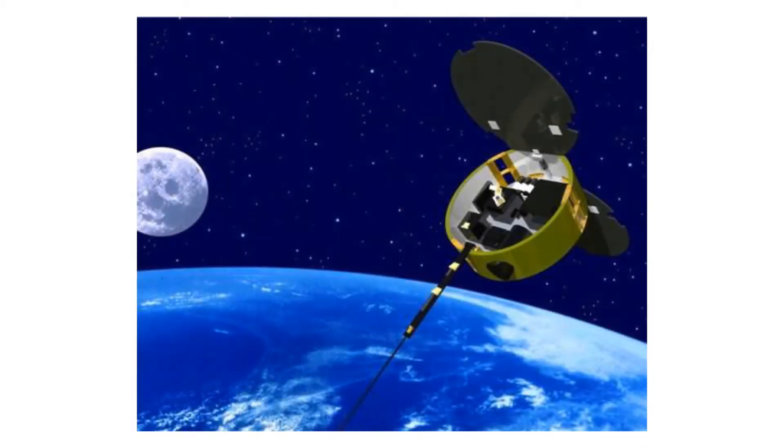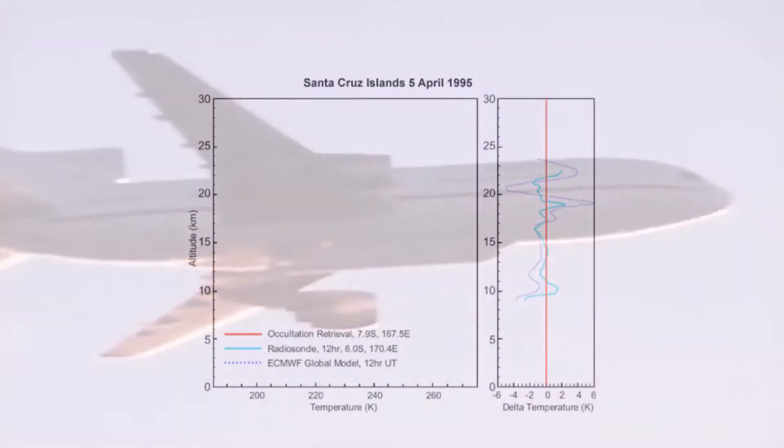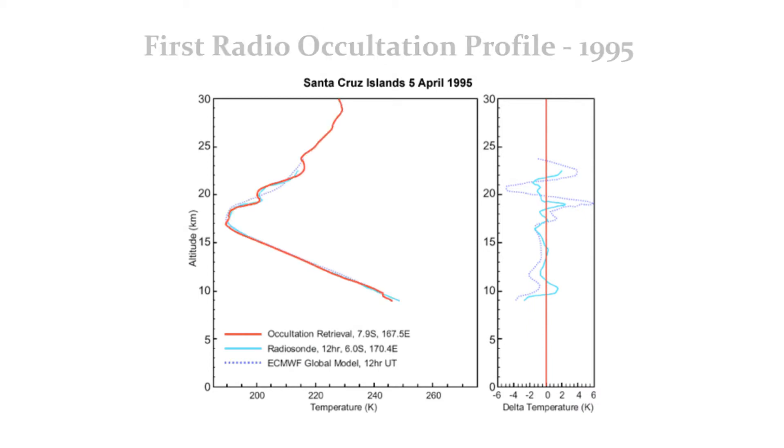UCAR demonstrated the concept of radio occultation with a single satellite mission that was launched in 1995. These were the first observations of Earth's atmosphere from radio occultation.